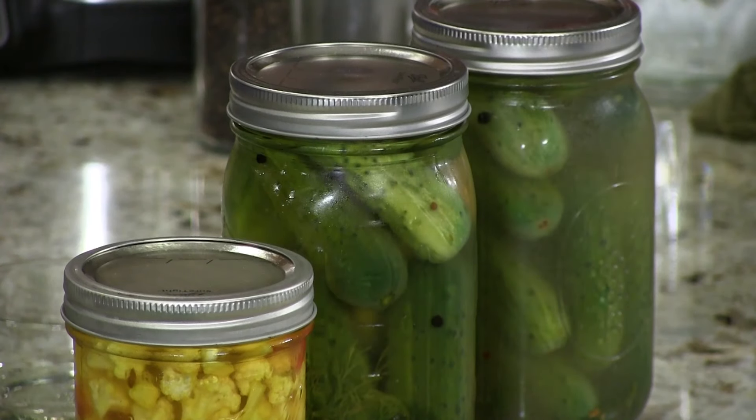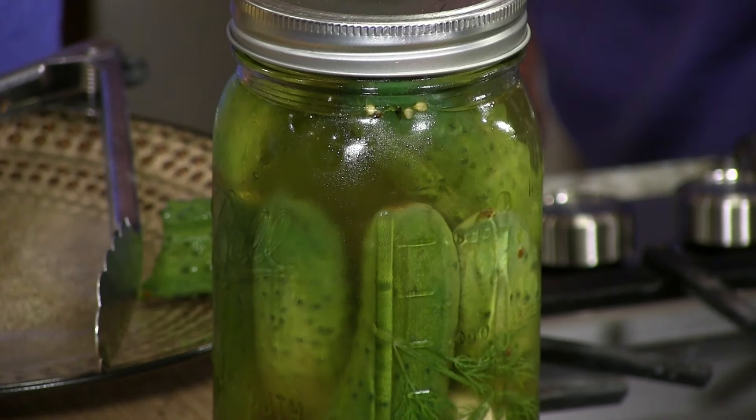So why would you do refrigerator pickles instead of pressure cooked pickles that can keep for three years? Why would you? Crunch. Because the crunch is great. So if you pressure cook them, they can get softer. That is wonderful. So that is a refrigerator pickle — a couple months in the refrigerator is all you need.